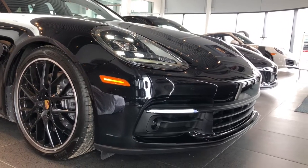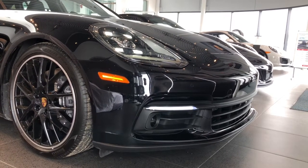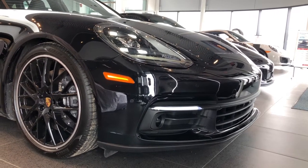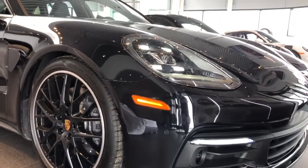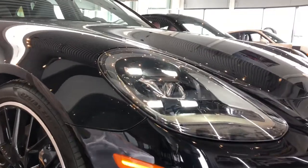This is our 2018 Panamera Sport Turismo. It's got the jet black metallic exterior and black interior color. It's the first in-stock Panamera Sport Turismo that we have here at Porsche Center Edmonton.